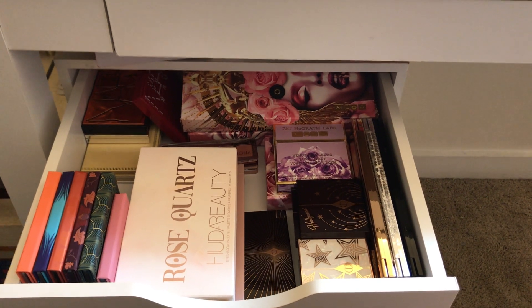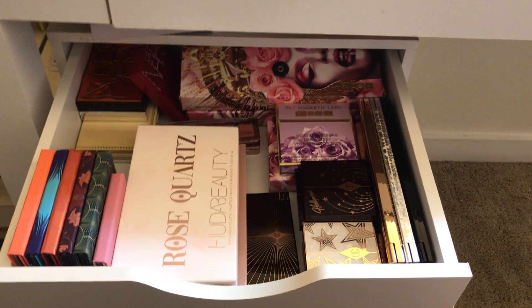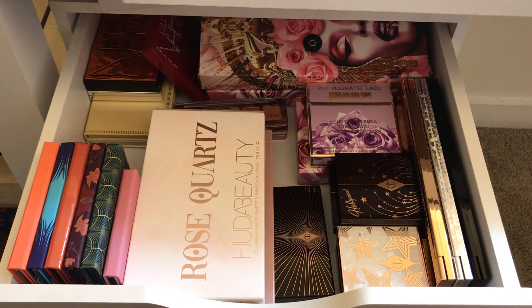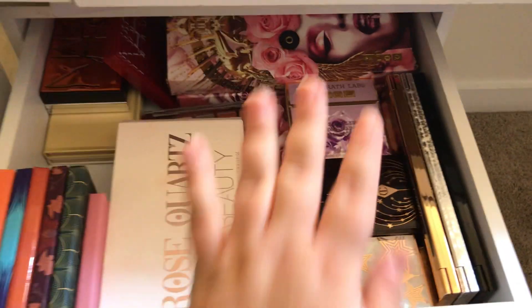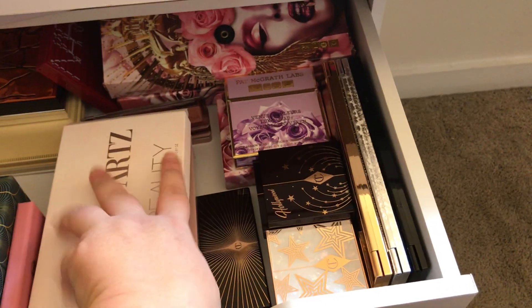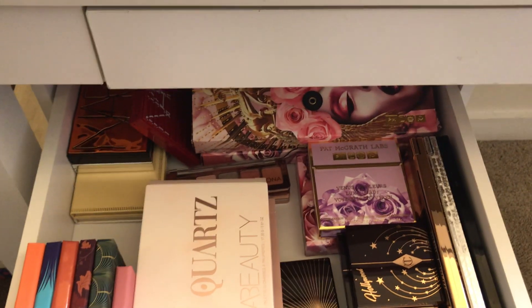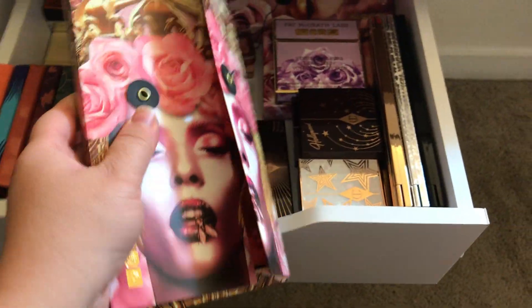I also need to do a lip declutter so we can do that too. This is the top drawer of my drawer system. The things in here are items I use most frequently or are favorites — all my Viseart palettes, all my NARS palettes, most of my Pat McGrath, almost all my Charlotte Tilbury, my big Huda palettes, and a Natasha Denona. I keep some stored in their boxes to protect them, like the big Pat McGrath with the beautiful black cases, so I can preserve the packaging.